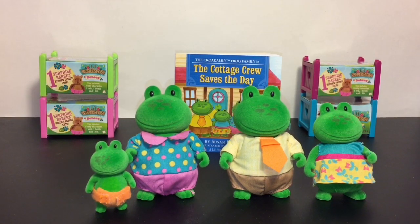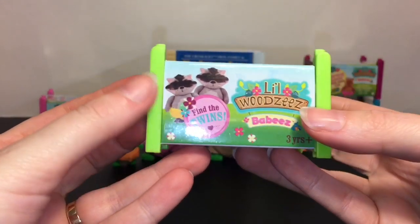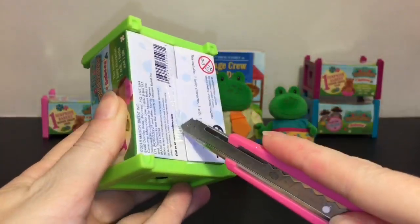Now on to our four little blind baby box cribs. You can find twins — I didn't know that! So this is my first time opening these. I'm just going to sort of slice it down the back.